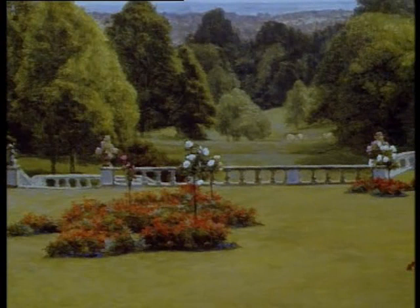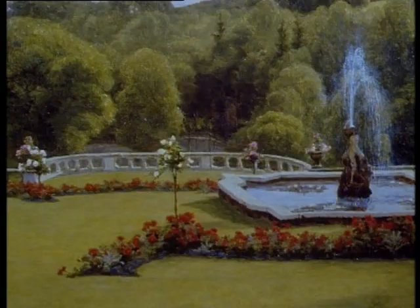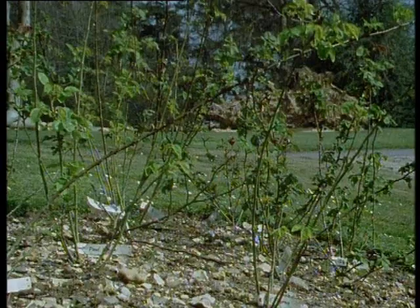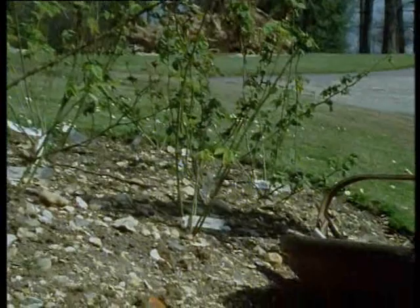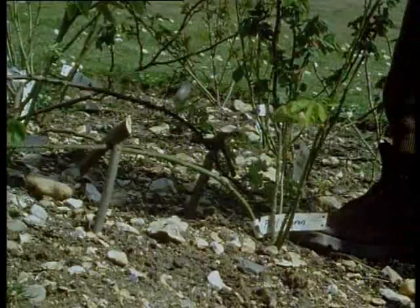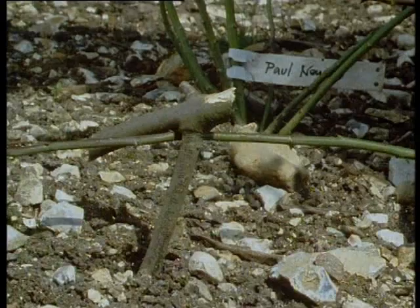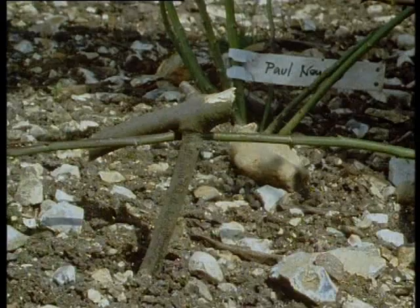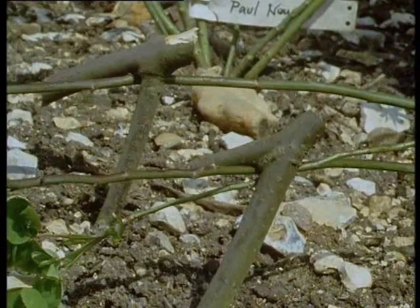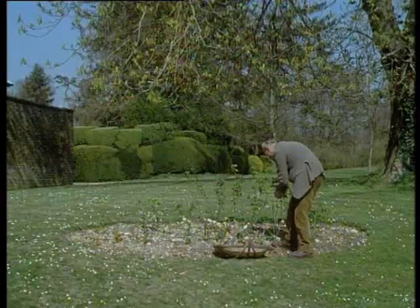Another item which can be grown in the same way as the clematis was roses, and we've got our bed of roses planted up here and reasonably established — now is the time to peg them down. They need a somewhat stronger peg than the clematis because they will make quite robust growth, and the peg has to be more substantial to hold it down. And one needs more skill in pegging down the roses, otherwise if you go at it erratically you're going to break or crack some very useful shoots.